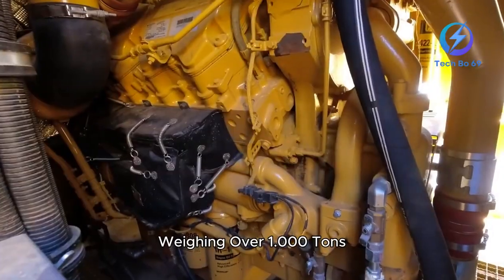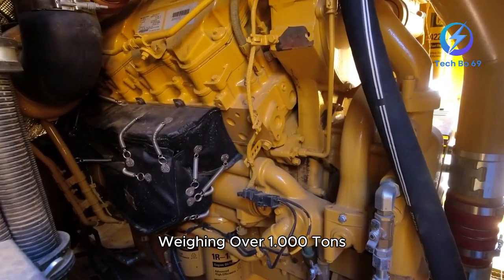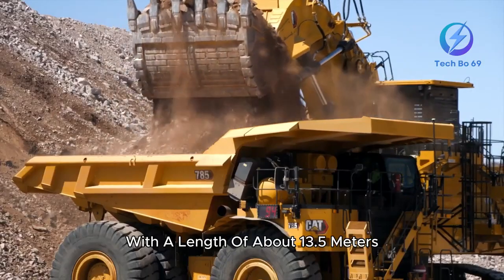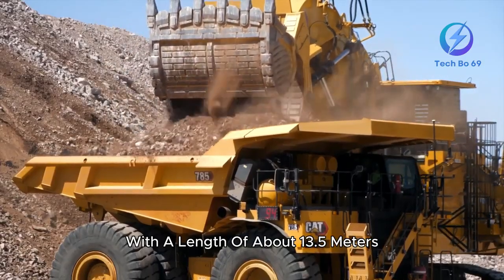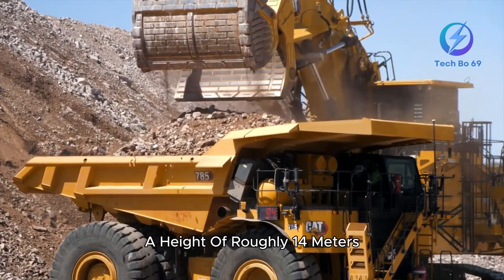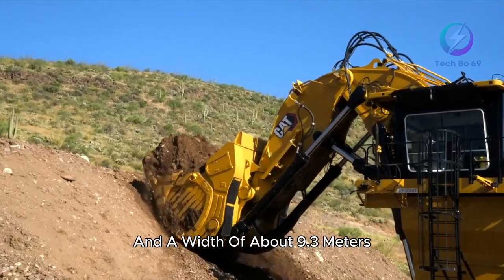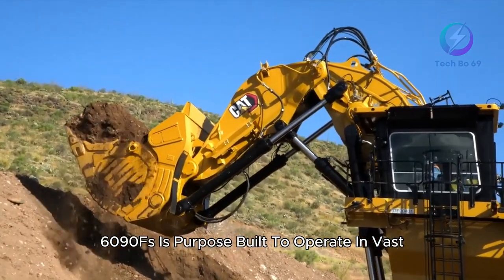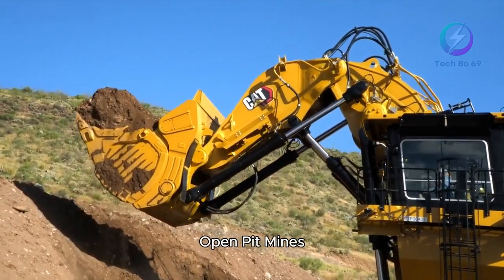Weighing over 1,000 tons, the machine is equivalent to nearly 10 fully loaded commercial airplanes. With a length of about 13.5 meters, a height of roughly 14 meters, and a width of about 9.3 meters, the Caterpillar 6090FS is purpose-built to operate in vast open pit mines.